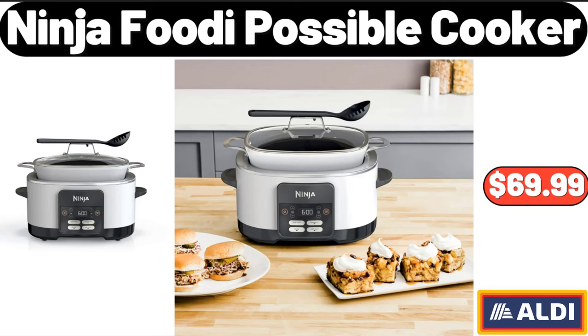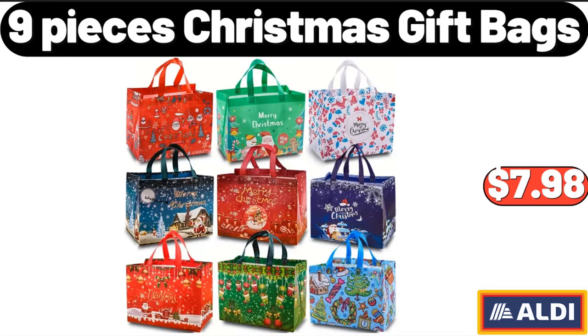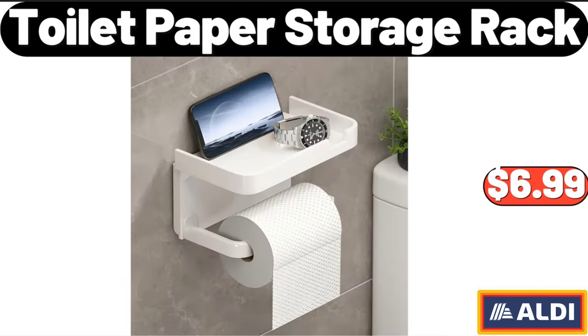9 Pieces Christmas Gift Bags, $7.98. Toilet Paper Storage Rack, $6.99.